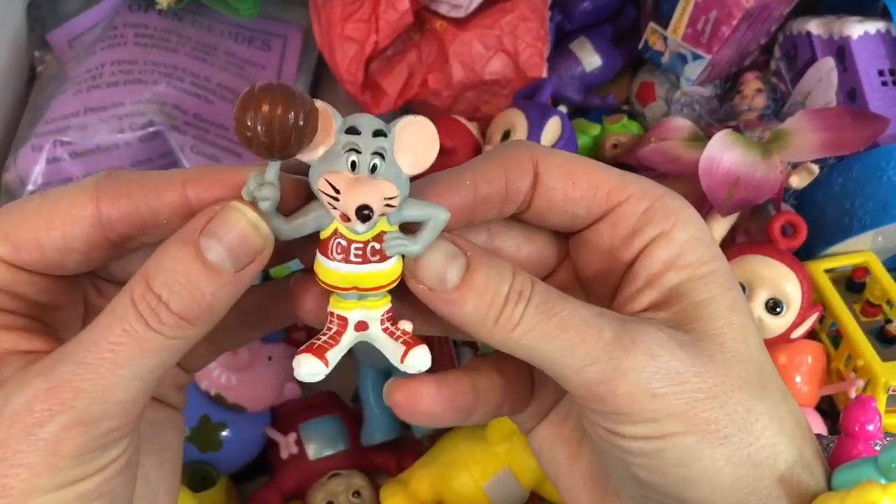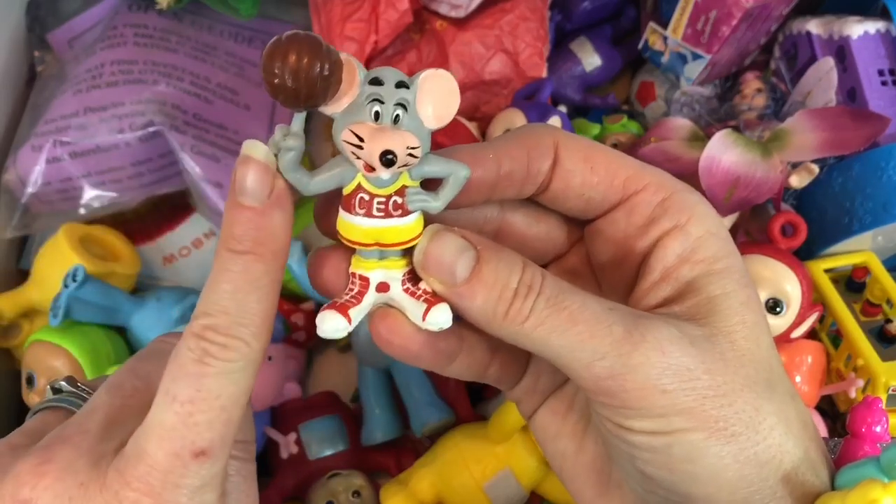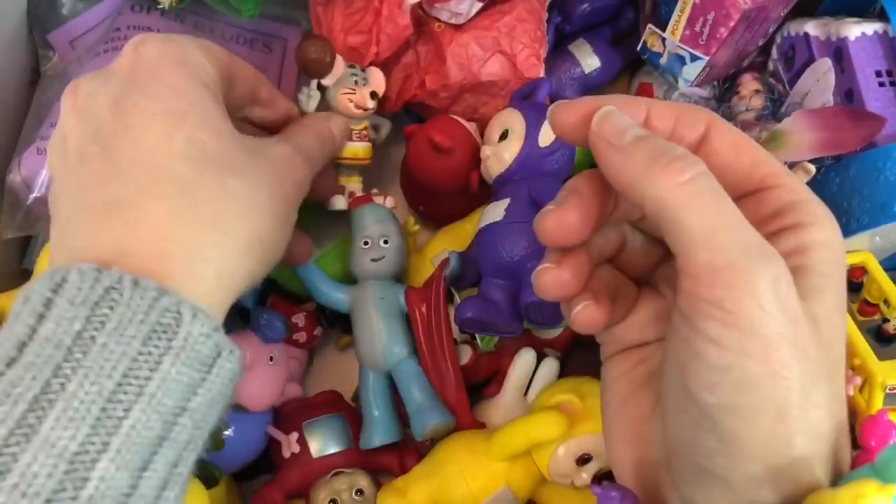Here's our little Chuck E. Cheese basketball player — he's spinning a basketball on one finger.